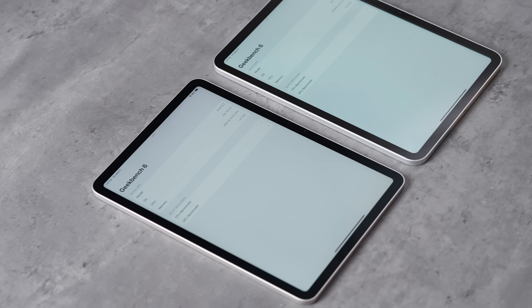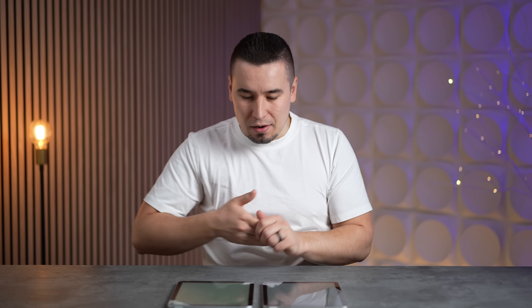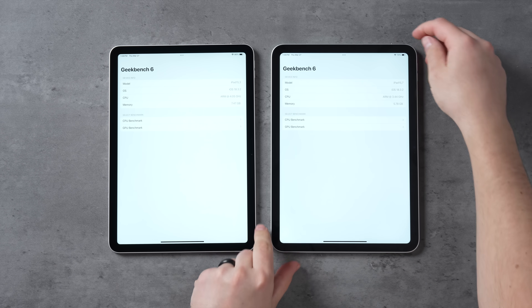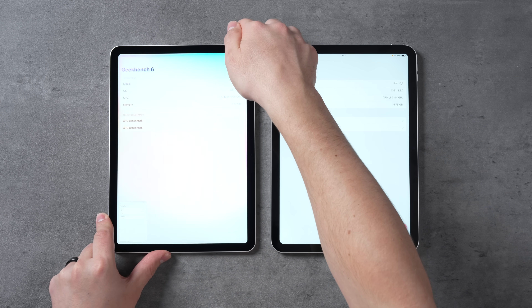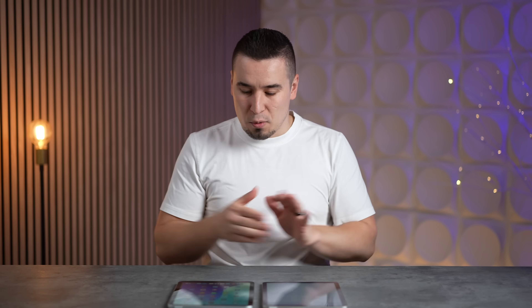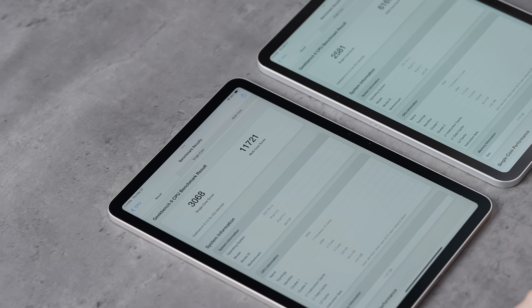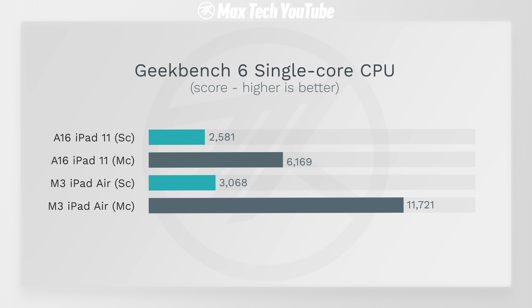Running Geekbench 6: the iPad Air has the M3 chip, which supports Apple Intelligence with the new Siri animation, while the A16 base iPad has the old Siri and no Apple Intelligence support. The base iPad has 6 GB of RAM versus 8 GB on the Air — up from 4 GB previously. The iPad Air is nearly twice as fast — 90% faster in multi-core. Single-core is only about 19% faster, so general snappiness isn't a huge difference.